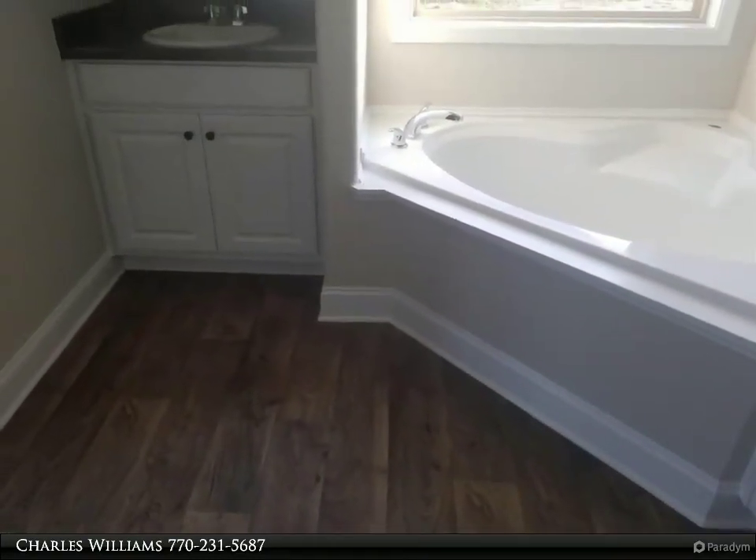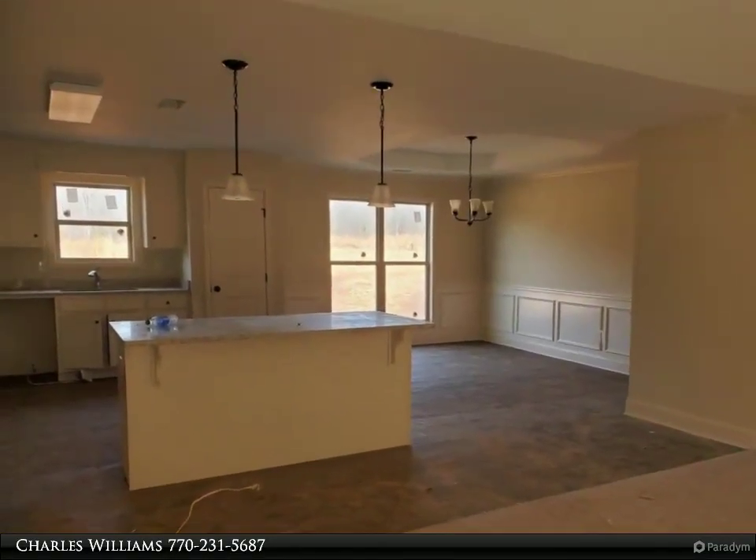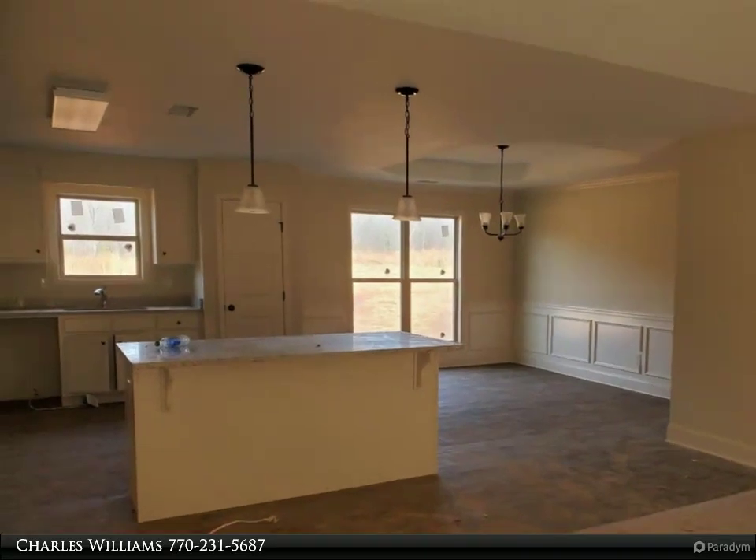Dining room with custom trim package. Large master suite with tray ceiling and walk-in closets. Master bath has garden tub and separate shower.